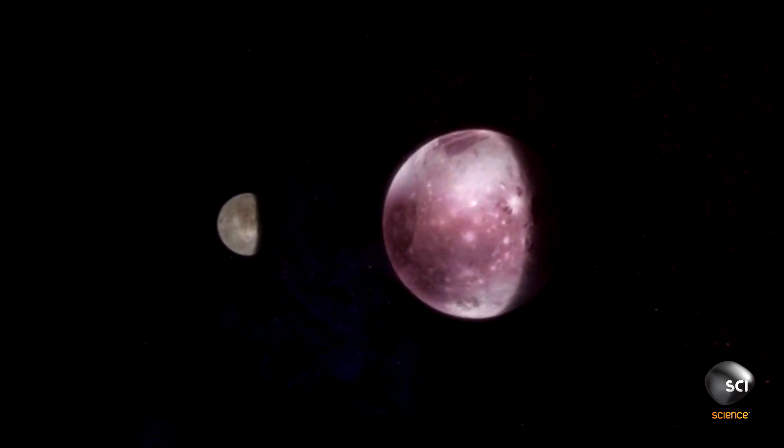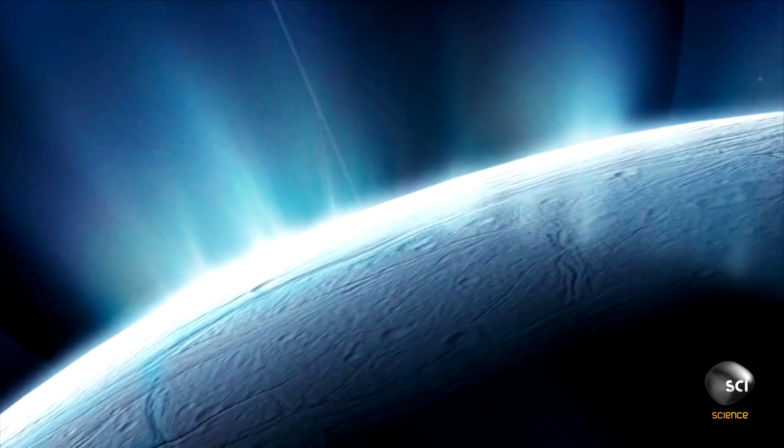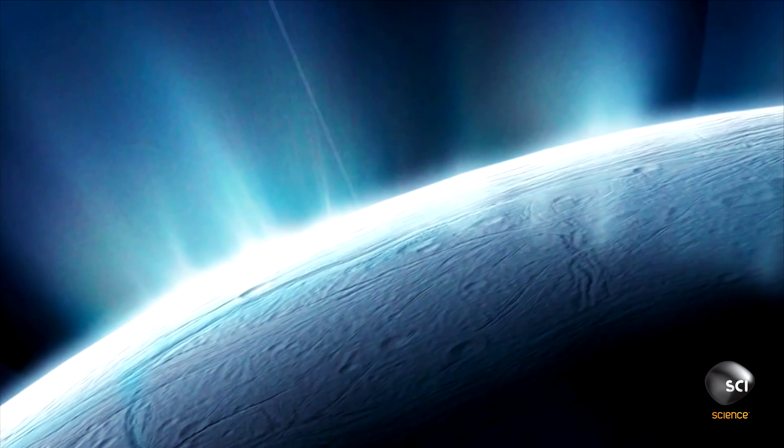We expected the surface of Pluto to be much like the other icy moons and planets — a surface of ice with a smattering of craters. How wrong we were.